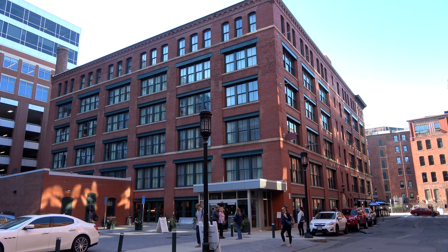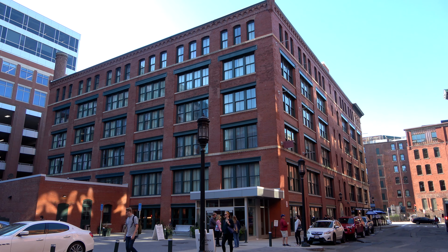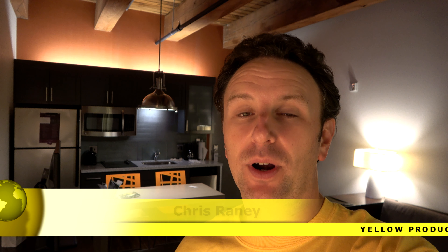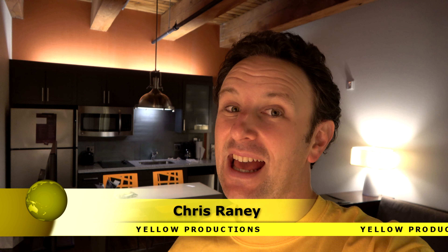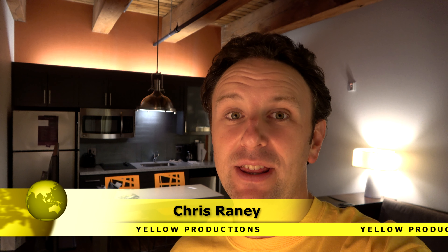A video review of the Residence Inn Boston Downtown Seaport Hotel. I'm Chris, this is Yellow Productions. I do travel videos that are fun, informative, and entertaining. In this video, I'm going to be telling you everything you need to know if you're considering staying at this hotel, including the common areas, the neighborhood around the hotel, and the inside of one of the rooms — a studio king bedroom on the fifth floor.